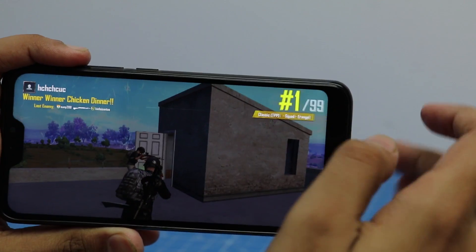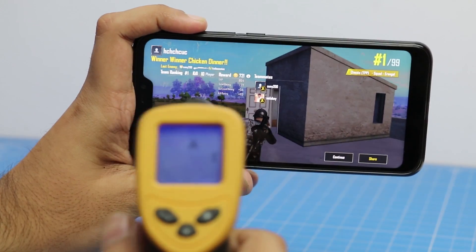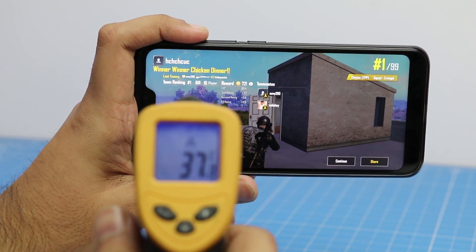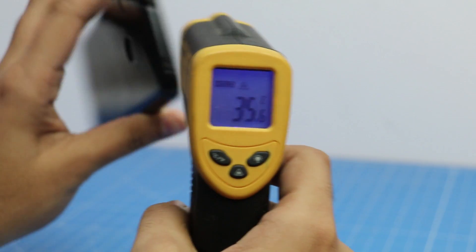It's been almost half an hour and I have safely secured a chicken dinner, so let's now also check the temperature of Redmi 6 Pro. The maximum temperature recorded is 37 degree celsius and the minimum is 35 degree celsius.